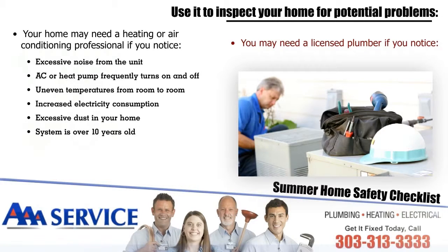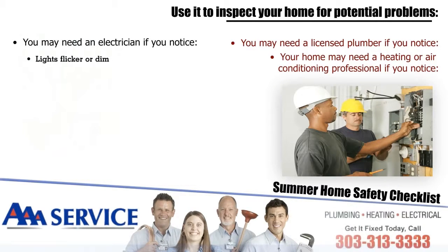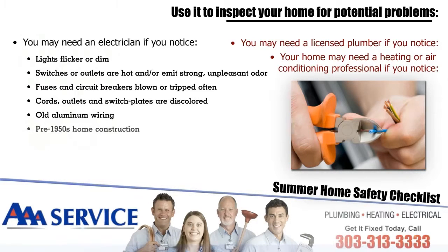Or if your system is over 10 years old, you may need an electrician if you notice that lights flicker or dim, switches or outlets are hot or emit strong unpleasant odors, fuses and circuit breakers blow or are tripped often, cords, outlets, and switch plates are discolored, if you have old aluminum wiring, or if your home was constructed prior to 1950.